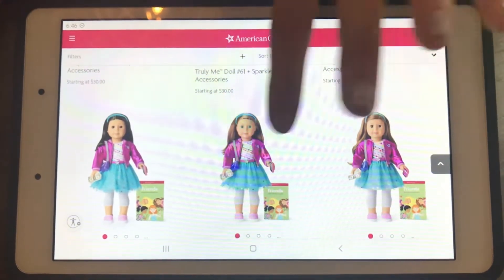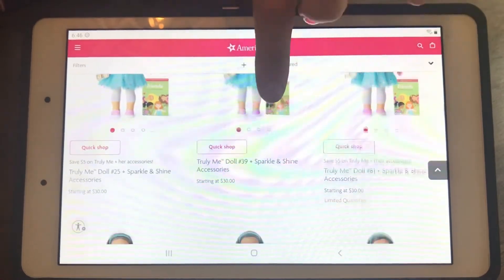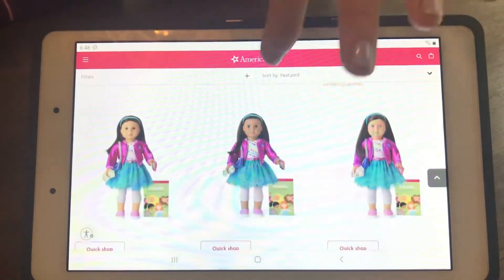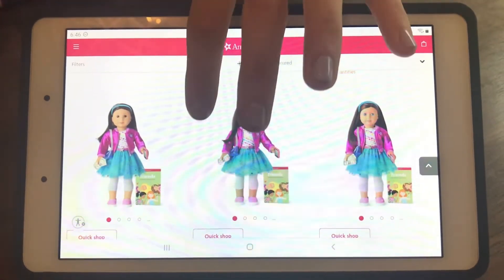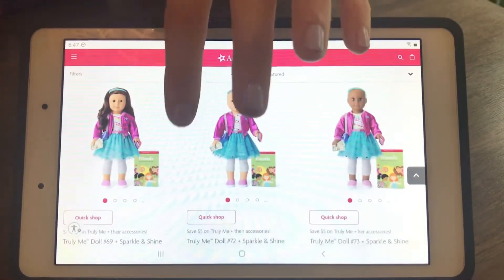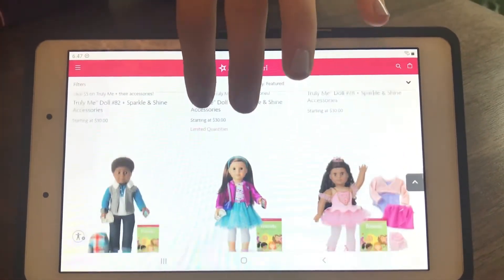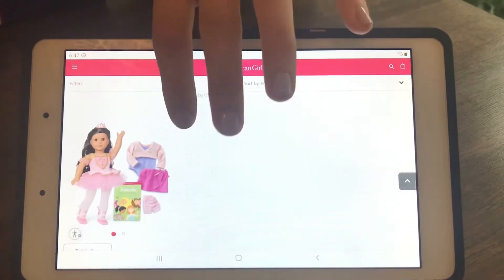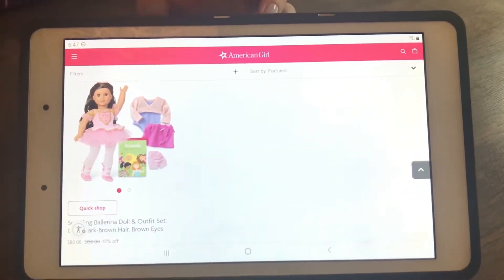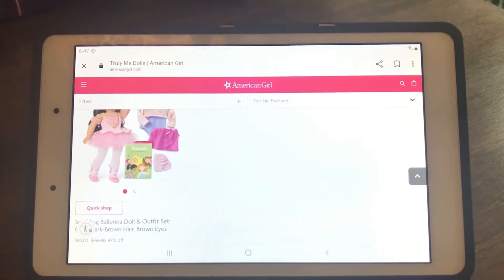That's my — this is Truly Me 81. Yep, that's Truly Me 81 — that is my doll. You can also get sparkle and shine accessories. I didn't — I got the parks outfit instead, but it's totally your choice. And there's also these cool ballerina ones that are on sale right now for $80 for a doll and two sets of clothes, which is pretty good, and a book.